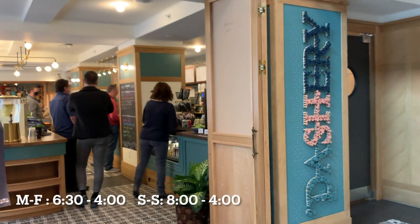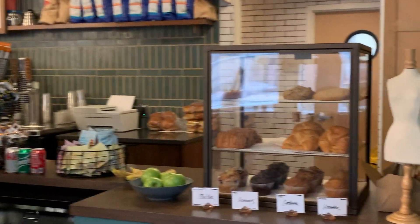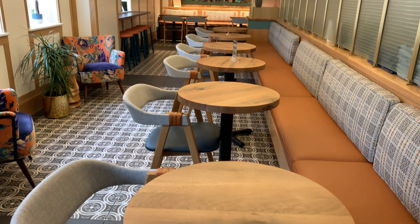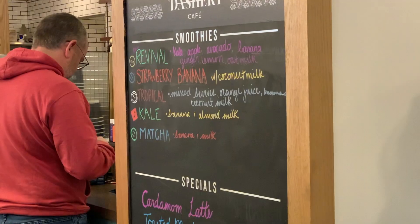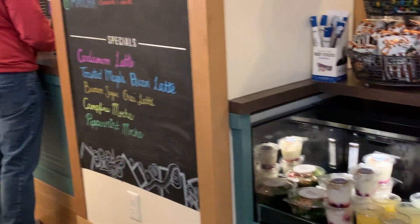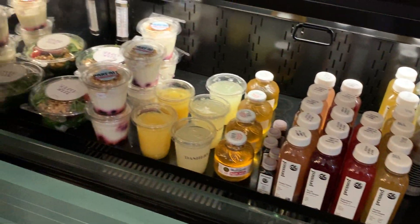On the lower level of the lobby you'll find the Dashery, which is the hotel's coffee shop. It's open for breakfast and lunch. There's plenty of seating in here, lots of coffee options and some other drinks. There are also grab-and-go items, snacks, pre-packaged things, bottled drinks, and even some made-to-order items like sandwiches and breakfast sandwiches — lots of yummy options.